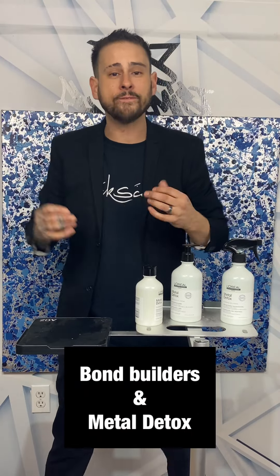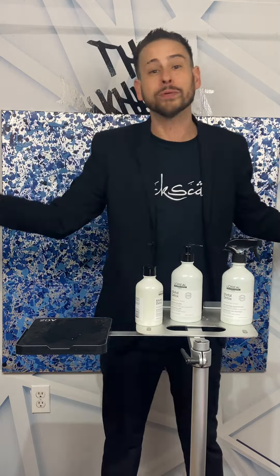Another issue I hear a lot in the field is: I'm already charging X amount for a bond builder — how am I going to add this on? These are going to be your decisions. There will be multi-technique bond-builder clients, and then there'll be your Metal Detox clients, and a combination. Metal Detox has been in R&D for seven years. We've got nine patents on this. This stuff is completely unique — there is nothing like it.